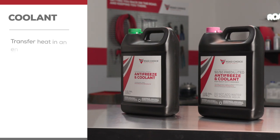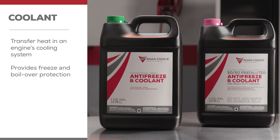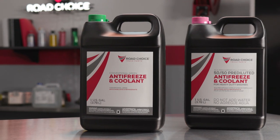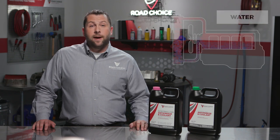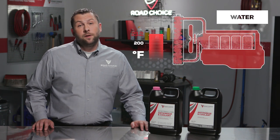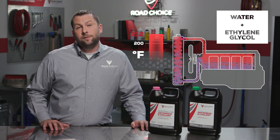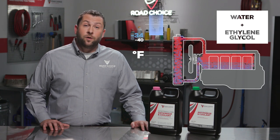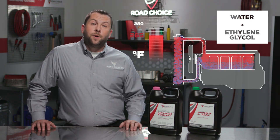A coolant's job is to transfer heat in your engine's cooling system. It provides freeze and boil-over protection so your truck can run in a wide range of temperatures. Water transfers the heat within a cooling system, but water alone has drawbacks. Water freezes at 32 degrees Fahrenheit and boils at 212 degrees, so coolant manufacturers add ethylene glycol to assure additional freeze and boil protection. A 50-50 coolant offers freeze protection to minus 34 degrees and boil protection up to 265 degrees for a system with a 15-pound radiator cap.